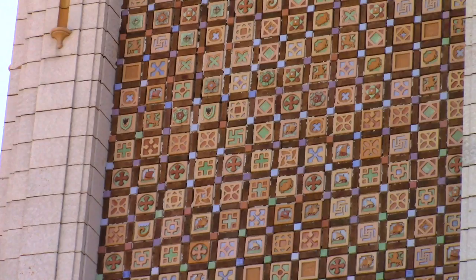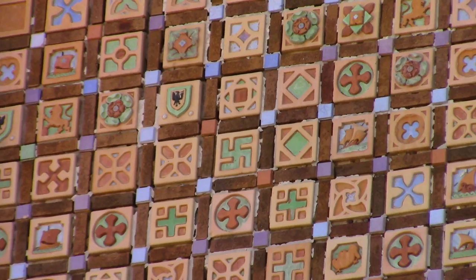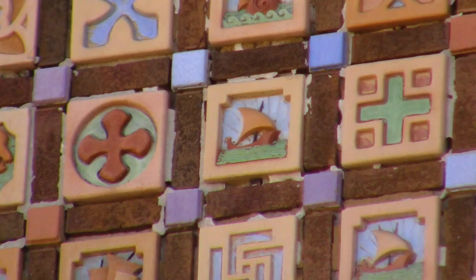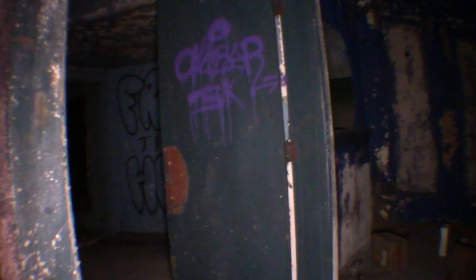You'll see what I believe to be a sunwheel on this building, which would be a backward swastika. Some of these tiles have ships. The sunwheel would be the original symbol that Nazis would have twisted into the swastika.